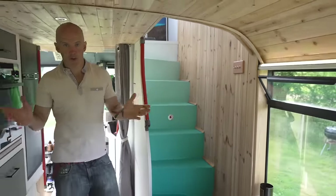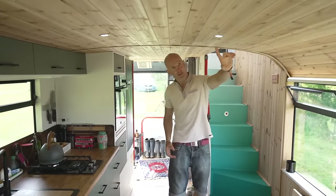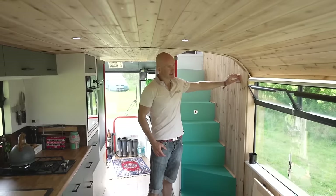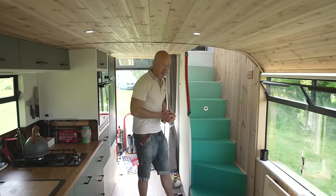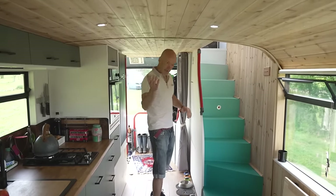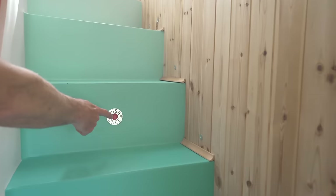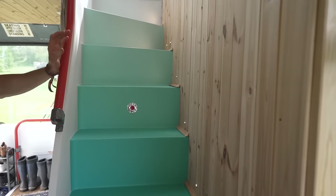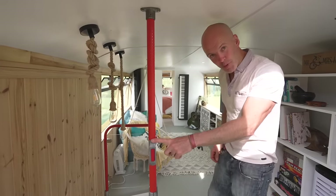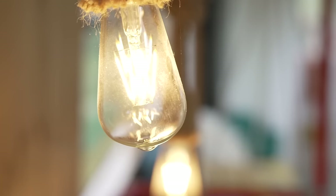Throughout the bus we've got LED lights — nice and economical for using as little battery power as possible. We started with just spotlights, then added dimmable LEDs on the side, which is nice in the evening. We also did some fun stuff with the original bus buttons: there's a button here that says 'push once' — it was part of the original bus — and it turns on the stair lights. There's another original bus bell button: press it and your stair lights come on.